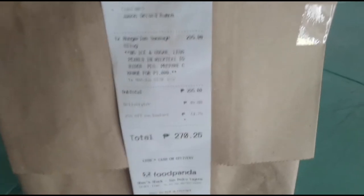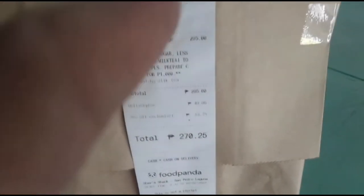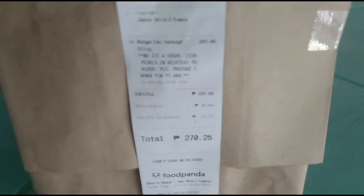We're going to feature Shab-Shak right now. Actually, customer na kami nito since the pandemic started, and it'll be the first time na i-review ko sila ngayon dito sa YouTube.